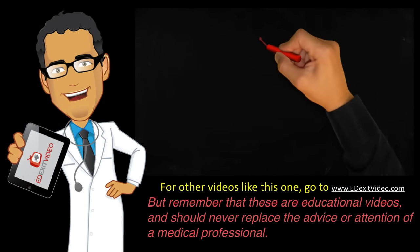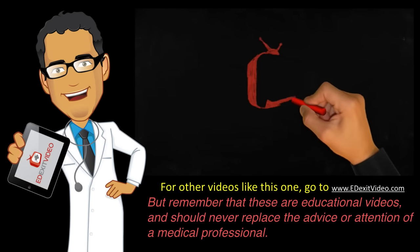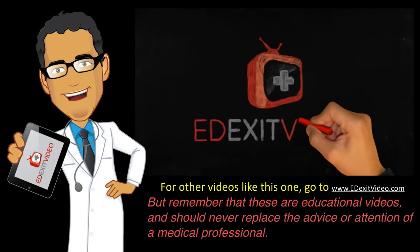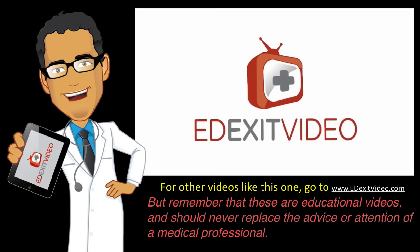For other videos like this, please go to www.edexitvideo.com. But remember that these are educational videos and should never replace the advice or attention of a medical professional.